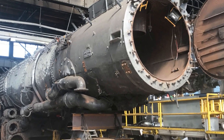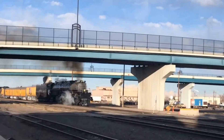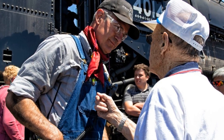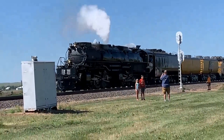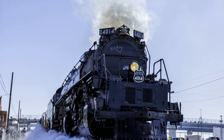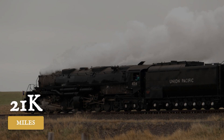April 2019: Big Boy lights its firebox after 60 years. Flames roar, water heats up, steam builds, pressure climbs. The giant comes alive. May 2, 2019 — the first test run happens. Big Boy moves under its own power after 58 years of silence. Big Boy heads to Ogden, Utah for the Transcontinental Railroad's 150th anniversary celebration. Big Boy is back — operating, alive again. Since restoration, over 21,000 miles logged across Union Pacific's network, about 7,000 miles per year, stopping in towns and cities, letting people experience history moving.